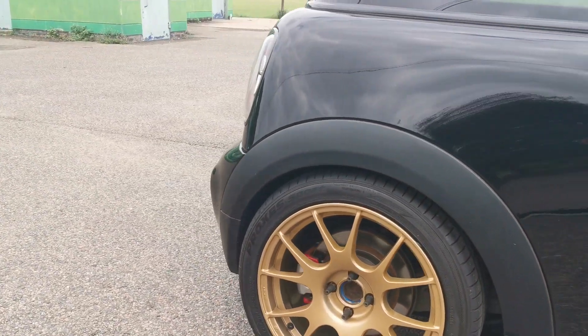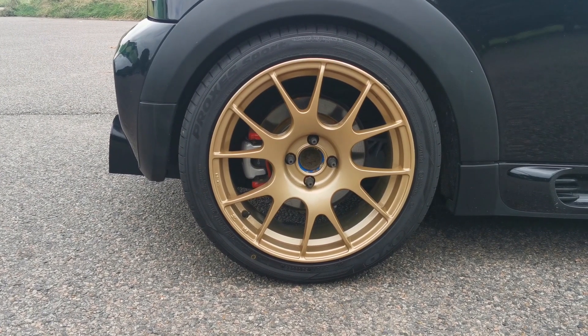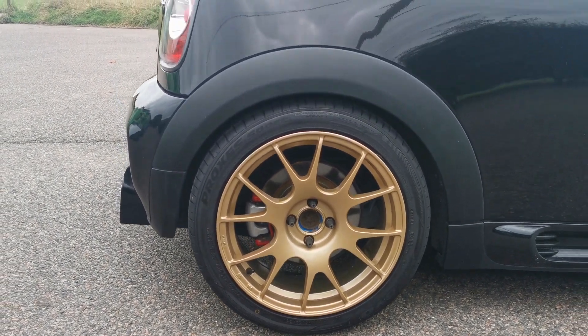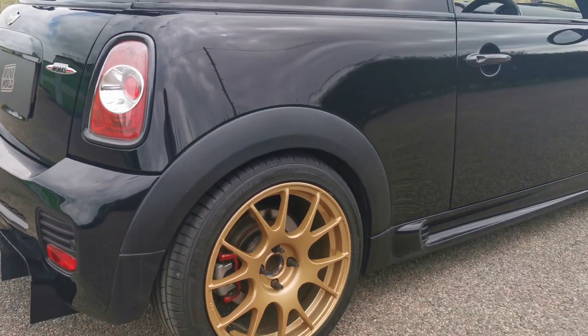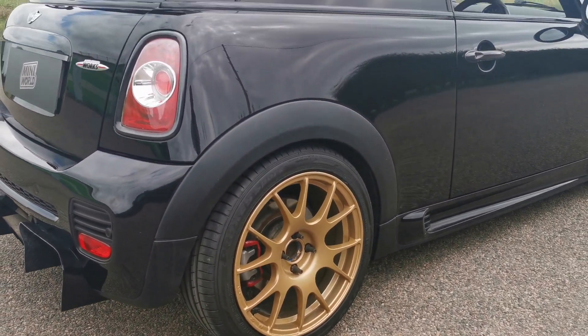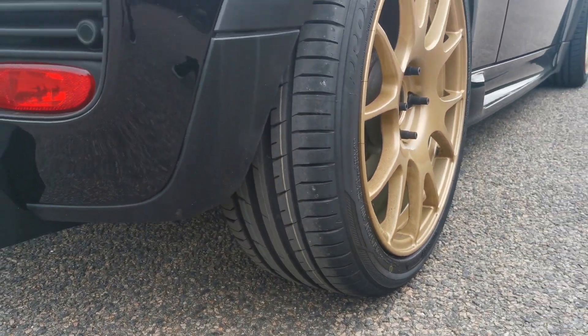Now we're on to the driver's side rear — again an excellent condition wheel. They are on a stud conversion as well. This caliper has been refurbished with fresh brakes and Toyo Proxes Sports again. We can see the lines are still there because we've just fitted them.